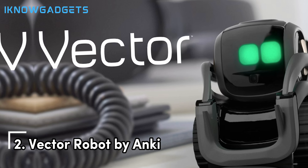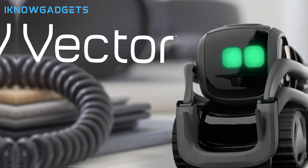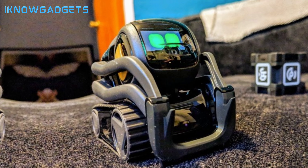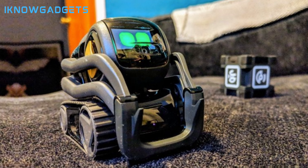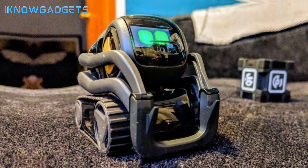Moving up to the second spot, we have the Vector robot by Anki. The Vector robot is a home robot designed to hang out and help, with Amazon Alexa built-in. Packed with technology, Vector reacts to sound, sight, and touch. It can recognize faces, roam around autonomously, connect to Wi-Fi, and search the internet for content. Vector can play with its block and even perform tricks like wheel stands.